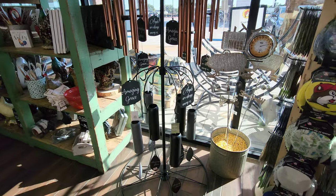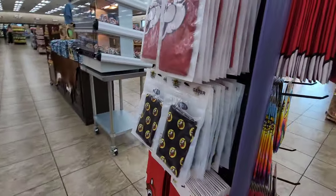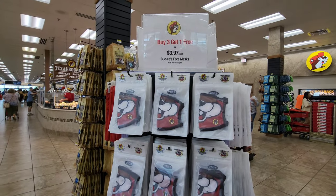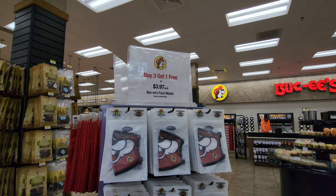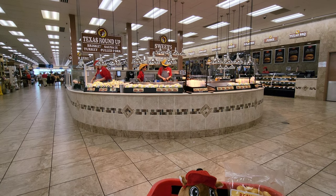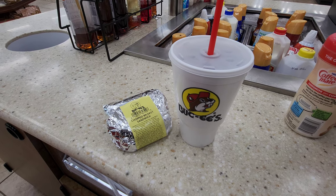They just need a Buc-ee's wind chime. Check out the cool bandanas they have. They still got the neck gators — buy three, get one free. And masks — if people feel comfortable wearing them, wear them; if not, don't. You do what you want to do, I respect your decision either way, but you can get them here. Do I get a brisket sandwich or not? I only get to enjoy them for a few more days, and it's not like I get to do this all the time, nor do I eat this unhealthy all the time. I think I will. Chopped brisket sandwich and a sweet tea have been acquired.